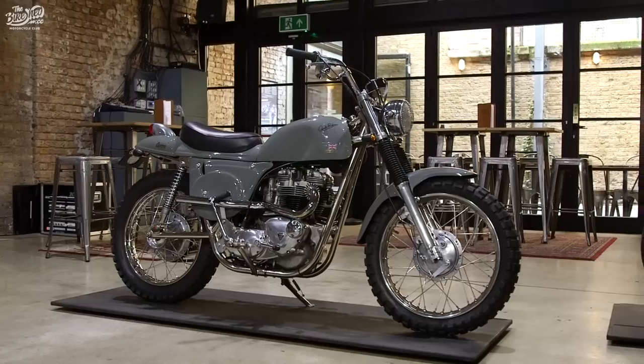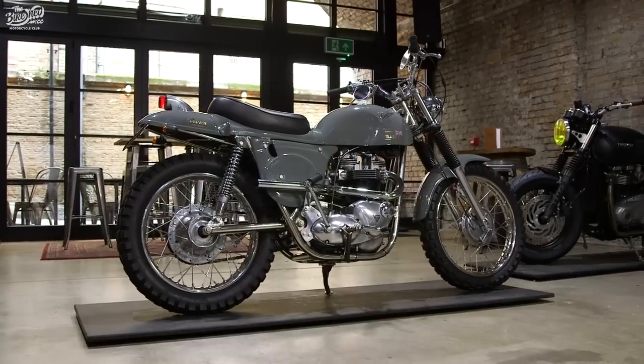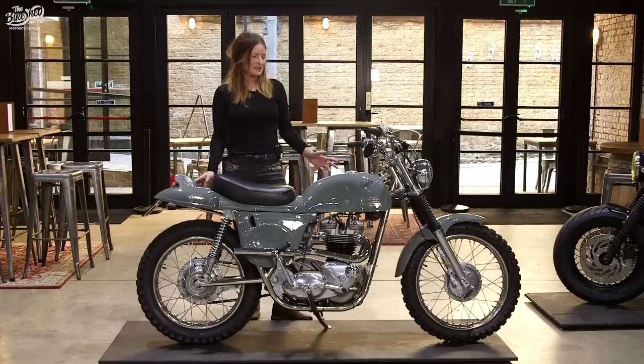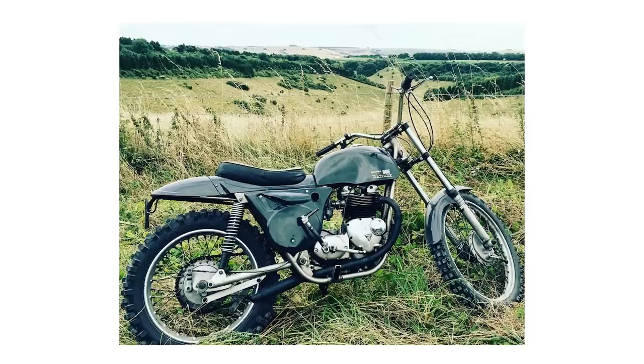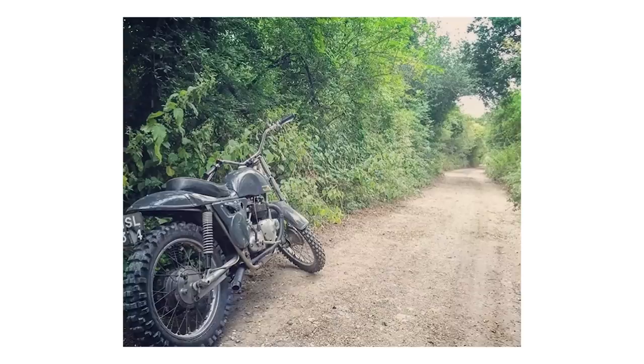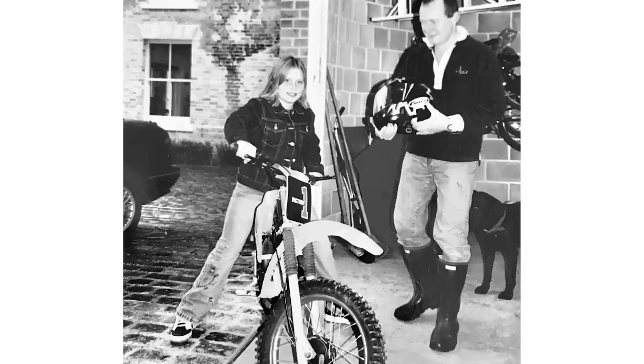I'm Chelsea and this is my 1966 Triumph 650 Rickman Matisse. I built this bike over the space of nine months with the help and guidance from my dad, who had an original 1962 Rickman Matisse, which I had completely fallen in love with. I'd always loved off-roading — I got my first off-road bike when I was eight.